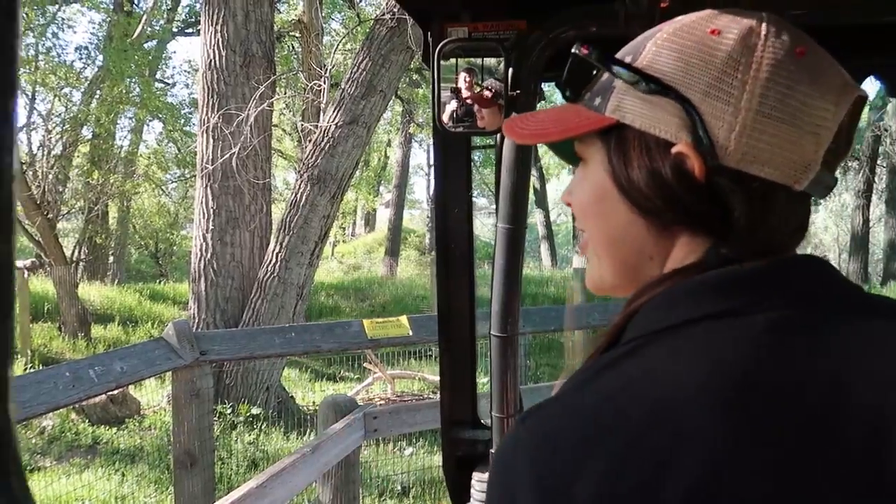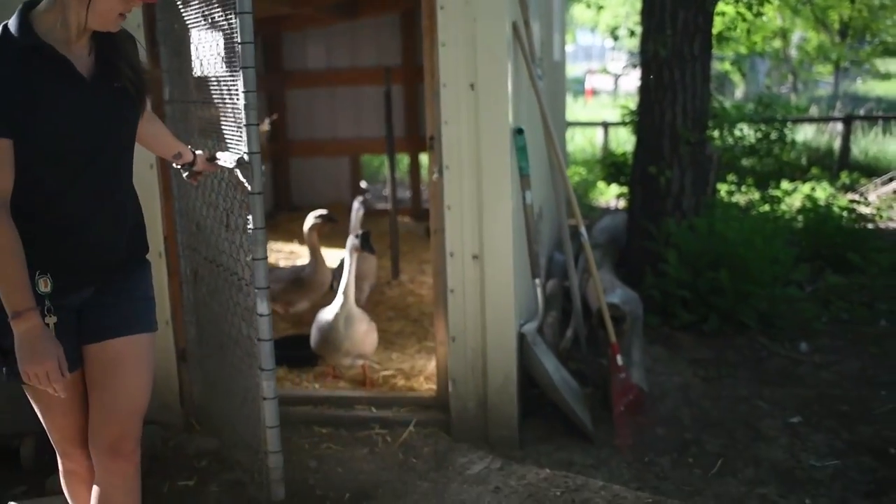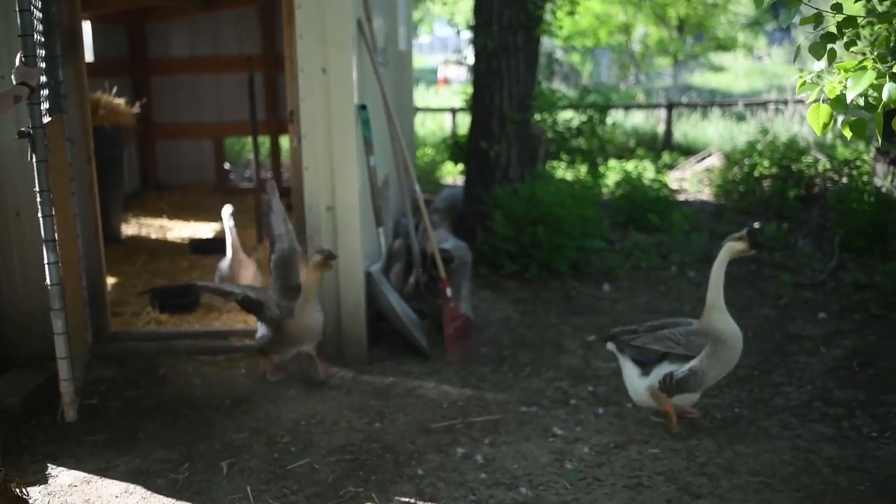First things first, we get a positive check on all of our animals. Essentially that means we go and make sure everybody's alive, they're healthy, they're not stuck in something, nobody's bleeding from a ripped-off toenail. Since we don't have any night keepers here, we want to make sure we get that first thing in the morning. So we're going to go check our birds of prey right now.